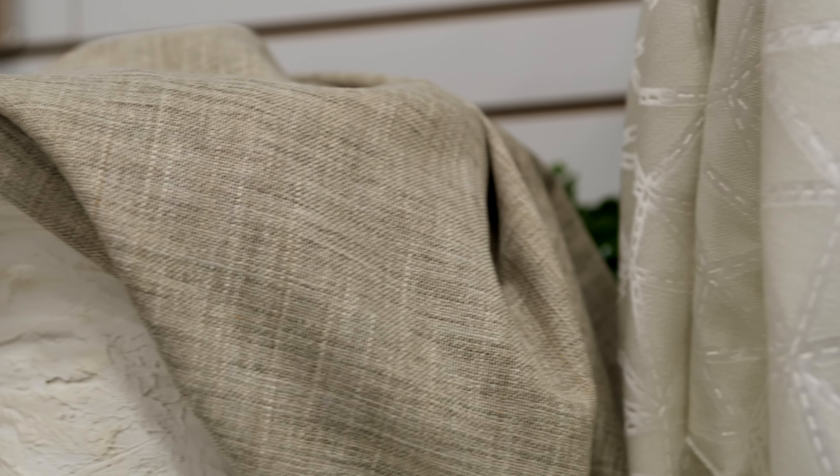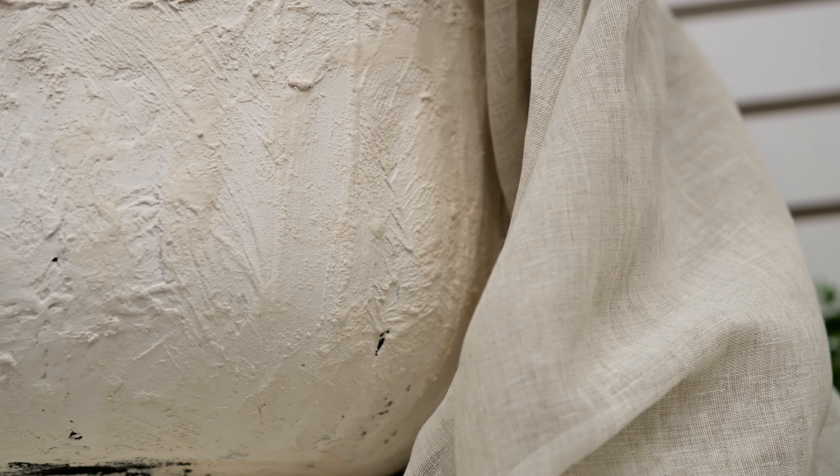Colored Theory is Maxwell's decorative drapery series, focusing on exclusive prints and embroideries coordinated with curated solids and textures. This season, we are introducing four new color books for Volume 6 of Colored Theory.